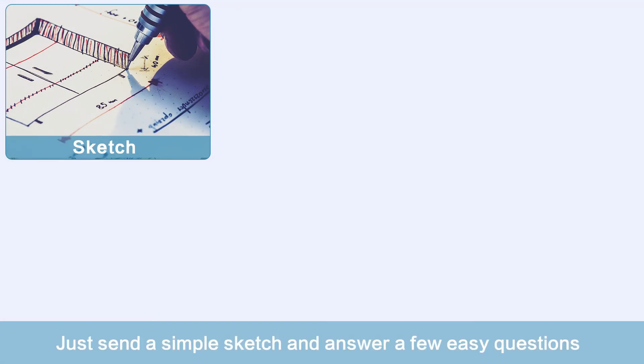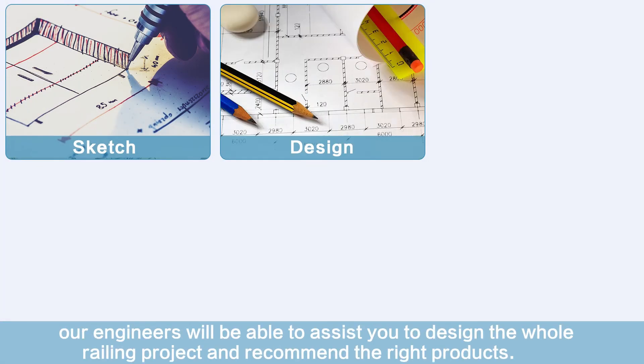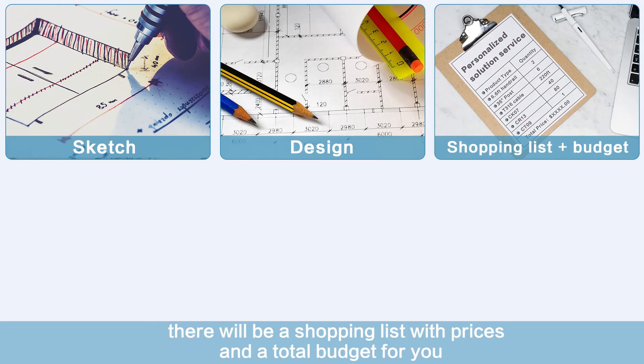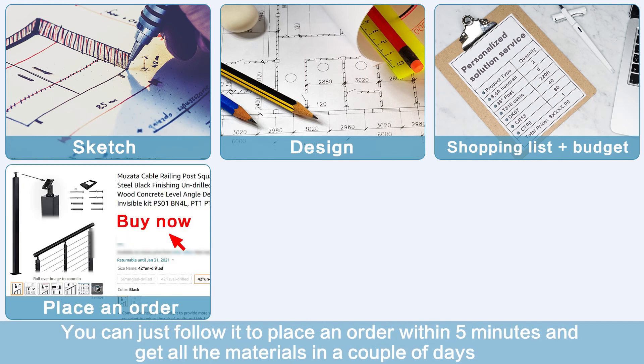Just send a simple sketch and answer a few easy questions. Our engineers will be able to assist you to design the whole railing project and recommend the right products. After the solution is confirmed, there will be a shopping list with prices and a total budget for you. You can just follow it to place an order within 5 minutes and get all the materials in a couple of days.